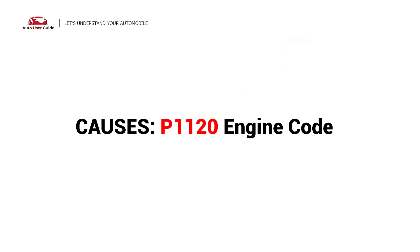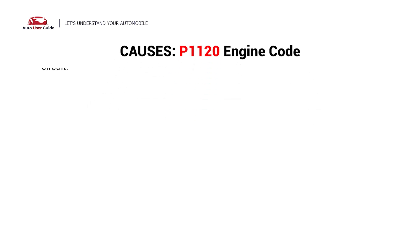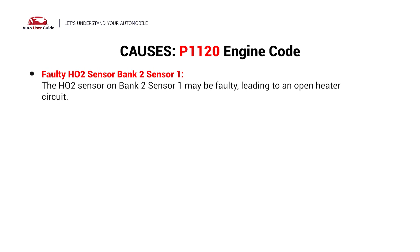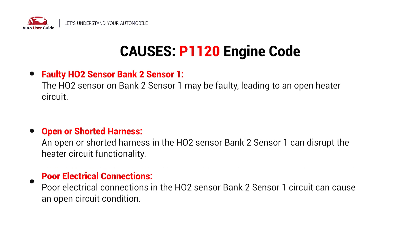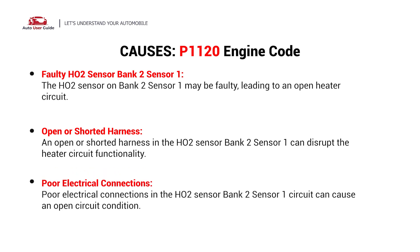So what causes this issue? Here are the most common culprits. This error can be caused by a faulty HO2 sensor bank 2 sensor 1, an open or shorted harness, or poor electrical connections.